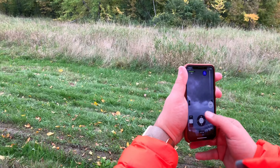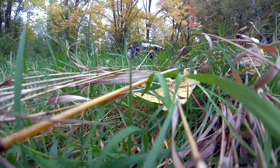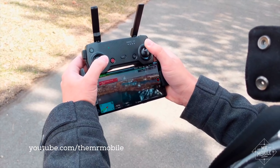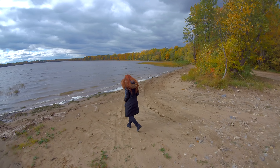The Skydio R1, which the company refers to as a self-driving camera, isn't new — it's been available since February. What's new is the Apple Watch app that lets you guide it from your wrist. I said guide rather than control because the whole point of the Skydio R1 is to let the AI, the artificial intelligence, do the flying.